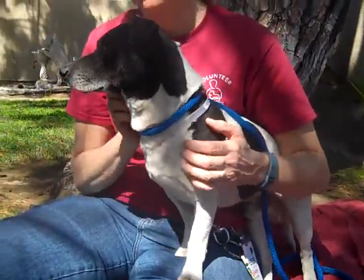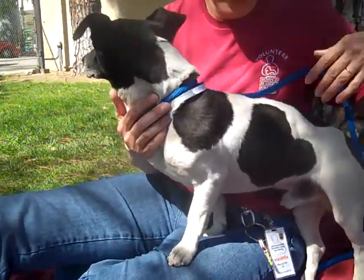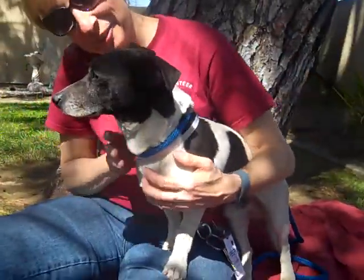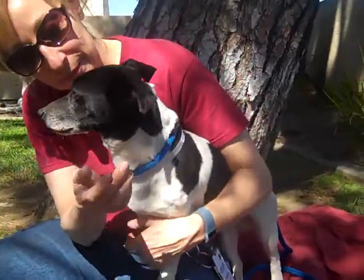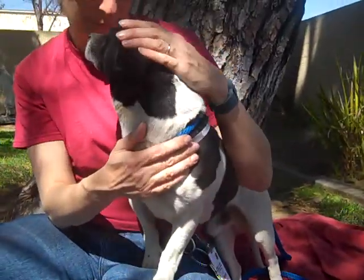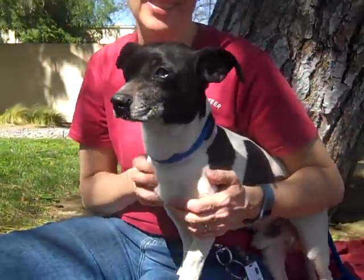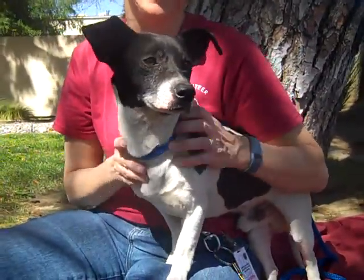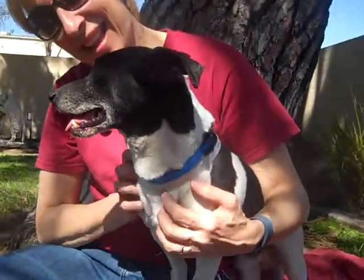This little guy is so unique looking. He looks like a mini cow — as you can see, his markings are super cute. He has a very independent and confident nature and he seems really smart. He walks great on the leash. He's a great size for an apartment or condo. He's so handsome.